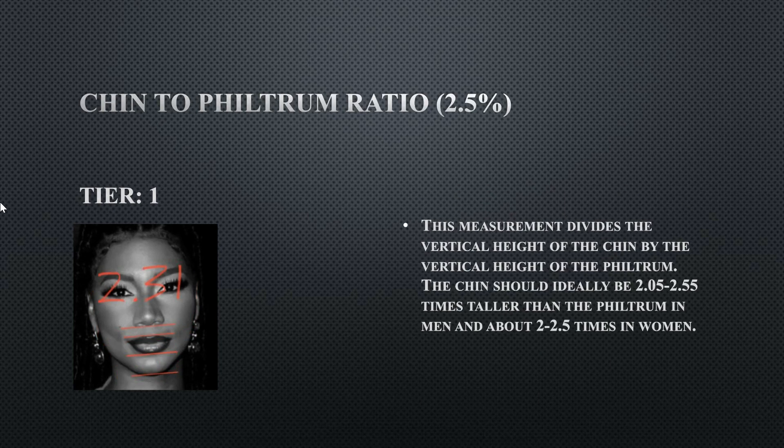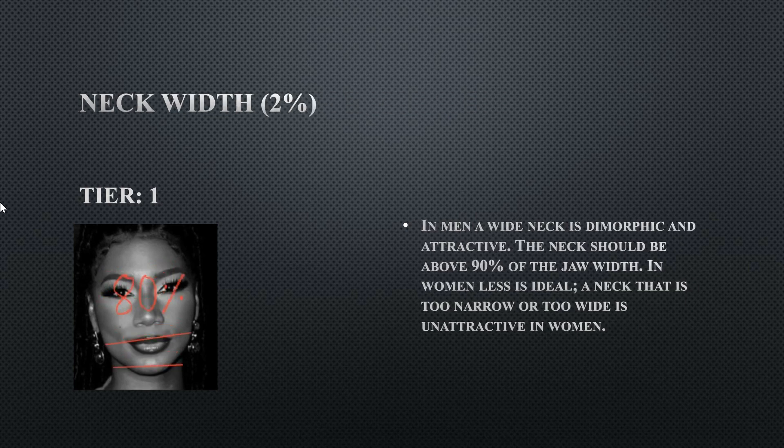Her chin-to-filtrum ratio is a tier one at 2.31, literally in the middle of the ideal range, so her chin harmonizes well with her filtrum. Her neck width is 80 percent — she has a pretty skinny neck but it's still wide enough for her face. For females the ideal range is 75 to 85 percent, so she's in the middle of the distribution.